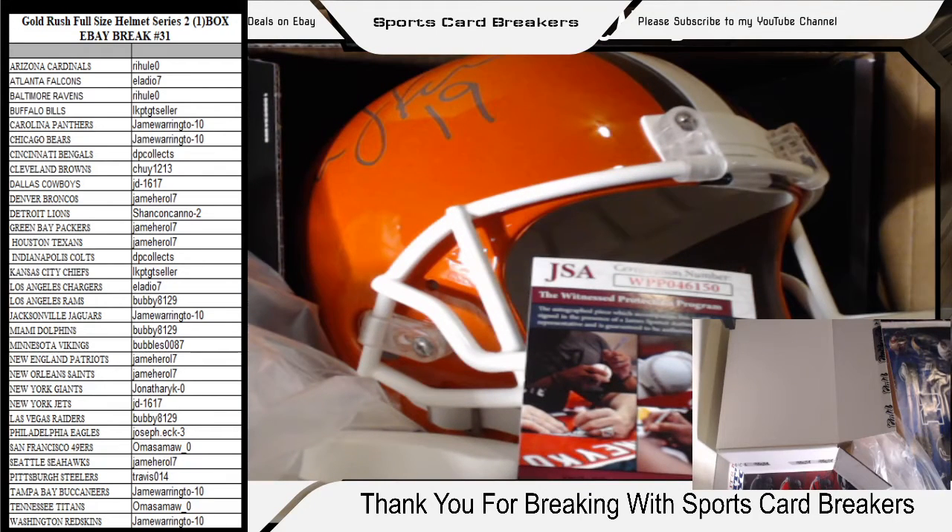I'm going to look this up on the JSA certification. I always like to double-check and make sure they sent the right stuff. The certification number is WPP046150. Bernie Kosar signed Cleveland Browns helmet — confirmed. Nice hit, brother!